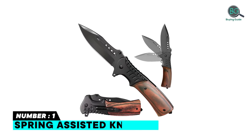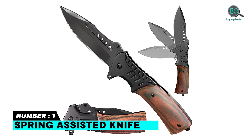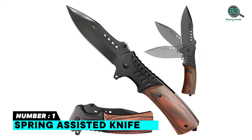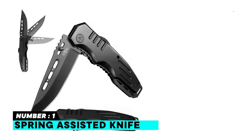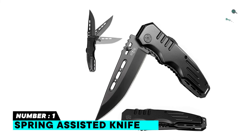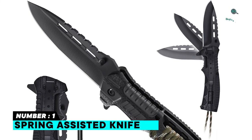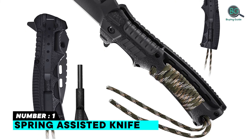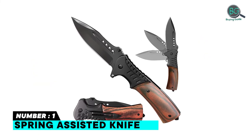Number one: Spring Assisted Knife. The spring assisted knife is the best folding hunting knife you can buy this year. It features a folding spring assisted opening blade and pocket clip with a simple and reliable liner lock that is resistant to dirt and prevents unexpected closure. Equipped with thumb studs for right and left hand use. The black coated 440C stainless steel blade is durable and heavy duty, versatile, and performs several tasks.